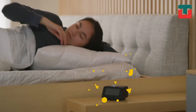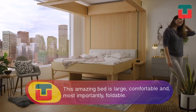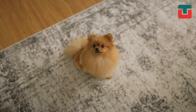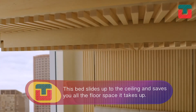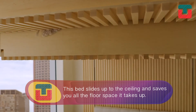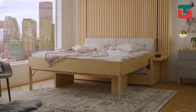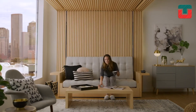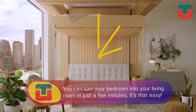Waking up in the morning in this wonderful bed is a dream. It's large, comfortable, and most importantly foldable. This amazing bed slides up to the ceiling while saving you all the floor space it takes up. You can turn your bedroom into your living room in just a few minutes. It's that easy.